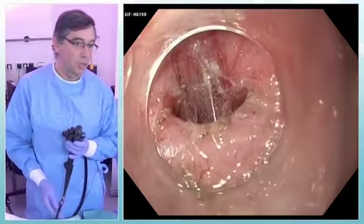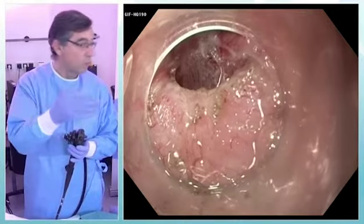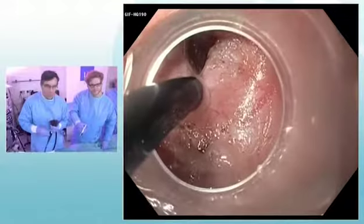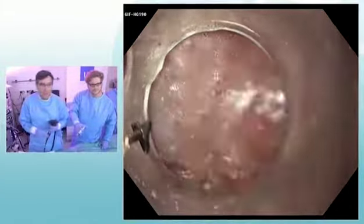We dissect the submucosal fiber to be able after to catch with a TT knife the pyloric arch and to cut it to make a pylorotomy. I pull down and after I cut.